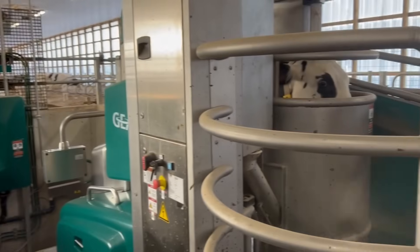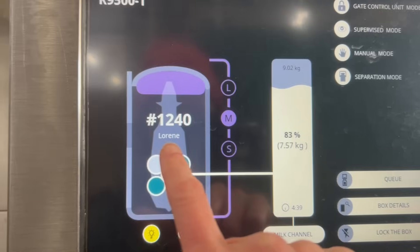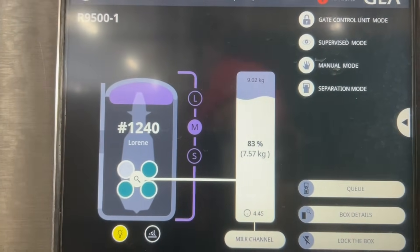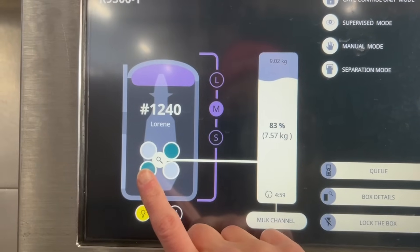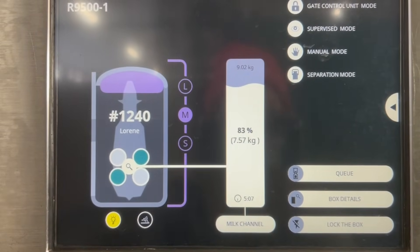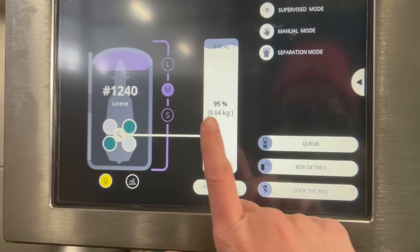There's a cow in the robot now — actually two cows in the robots, one in each. This one's almost done. The screen shows you the cow's number: 1240. Her name is Laureen. She's now given 83% of what the robot expects her to give — the robot is constantly teaching itself about what this cow should be giving. This quarter and this quarter of the udder are still milking, but this quarter and this quarter are done. She's been in the box for five minutes and four seconds. You can put the robot in manual mode to put the inflations on manually, which is a feature we absolutely love about these junior robots. It also tells you how many kilograms she's given so far.